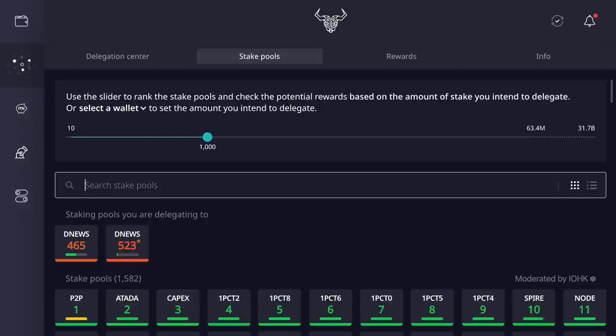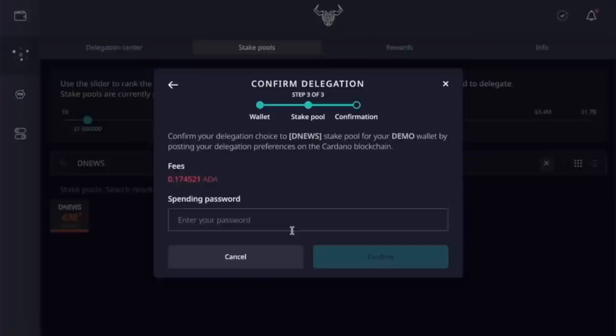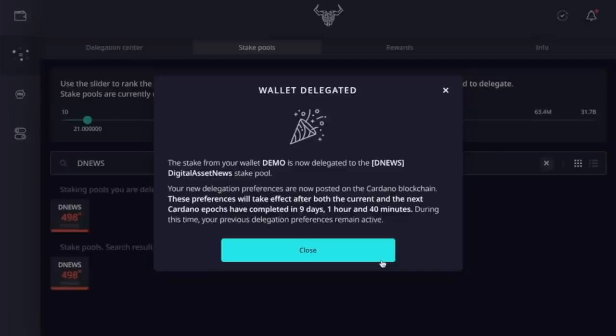Let's continue with the Daedalus wallet staking process. Click continue — there's a small 0.17 ADA fee from Cardano, not from us. Type your spending password (do not give this out to anybody — it's like your private key), then click confirm. And voila — the stake from the wallet is now delegated to the DNews stake pool. As we discussed, it sometimes takes two to three epochs to get everything moving; in about nine days, one hour, and 40 minutes is when you can expect everything to get moving. That is as easy as it gets.